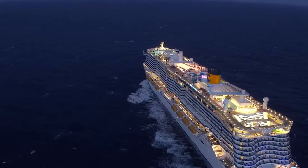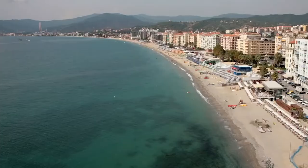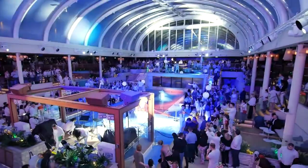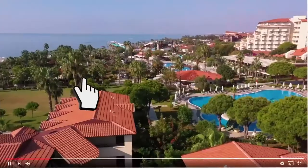The Costa Smeralda will take you through the western Mediterranean, stopping at some of the iconic ports such as Barcelona, Marseille, Savona, La Spezia, and so much more. So what are you waiting for? Make sure you check out this Italian masterpiece. Believe me, you will not be disappointed.